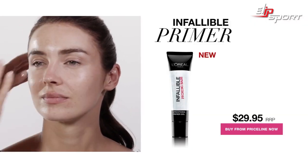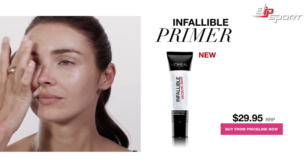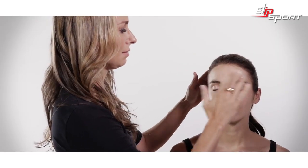Or even if you find that your makeup slips and doesn't last all day, this is the primer for you. You can see it just straight away knocks out any shine and creates the most beautiful base for foundation.